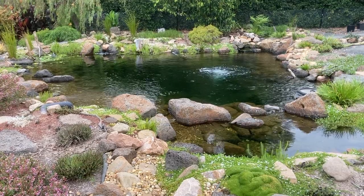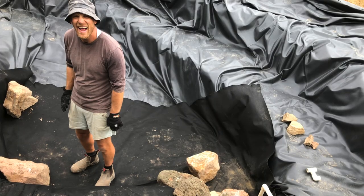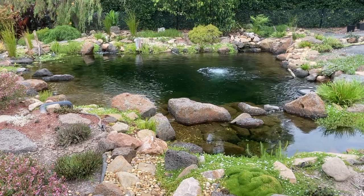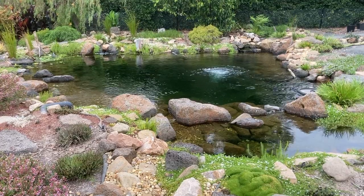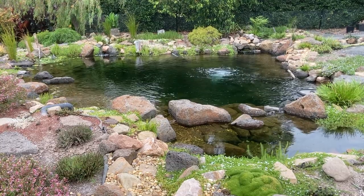Does a backyard pond need to cost a fortune, and why do contractors charge so much? G'day, my name is Kev. The aim of my channel is to help people build and maintain ponds and water gardens without spending a fortune. If that sounds like something that interests you, feel free to subscribe and check out my website ozponds.com.